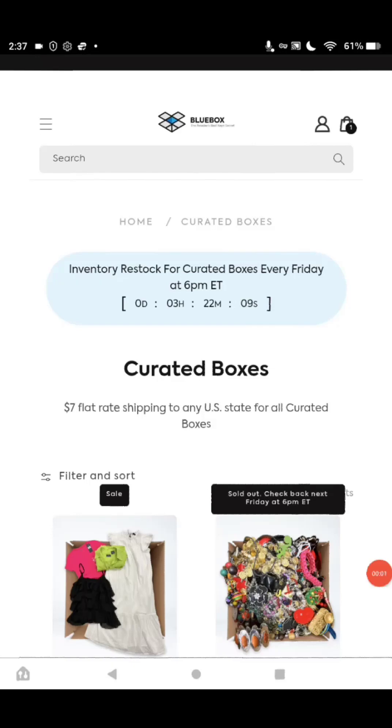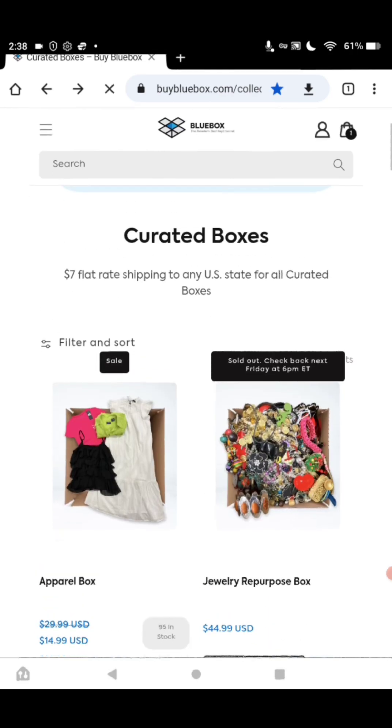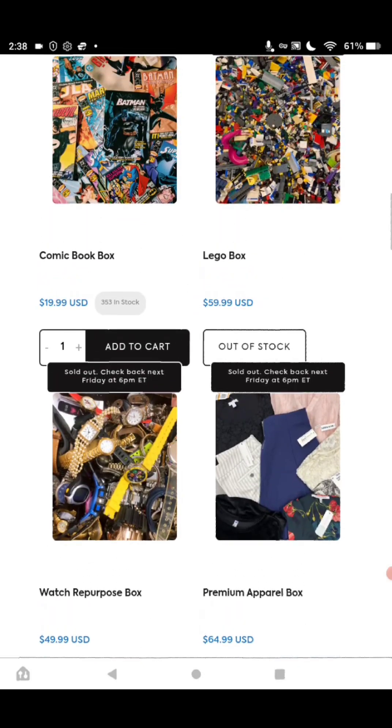Alright guys, this is video number two on the BuyBlueBox.com series. We're coming up on the next section, which is the Watch Repurpose Box. You can go to YouTube and put in BuyBlueBox.com Watch Repurpose Box, and somebody's going to be doing a review on it, I can assure you.